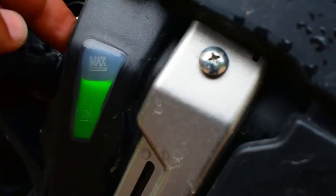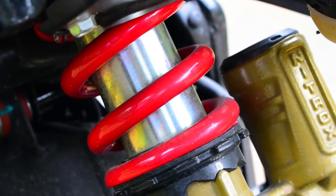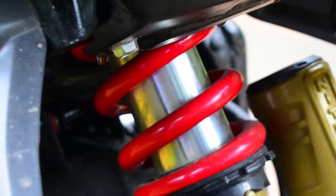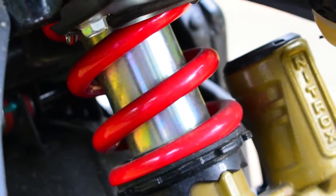If the engine wants more coolant it will take it from this container, and if it doesn't want it, it will give it back to the container again. The next thing is the NS200 shock absorbers — these are the best in class shock absorbers. It will be very comfortable if you are going for a long journey as well, and I think it adds an advantage to NS200.